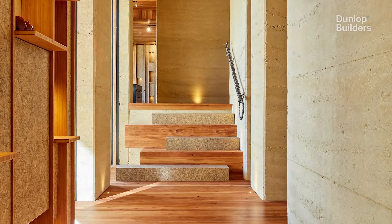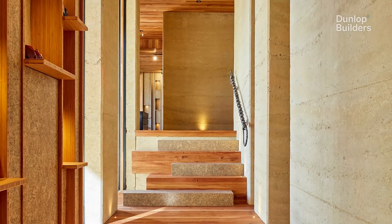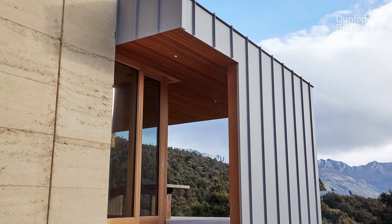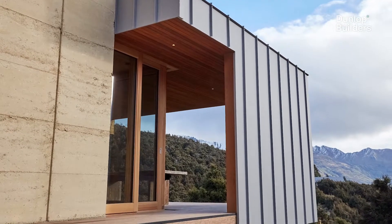The big thing around the rammed earth is there's a lot of engineering elements that need to go on top of it and underneath it — to support its weight, and to make sure that the house is sufficiently braced.